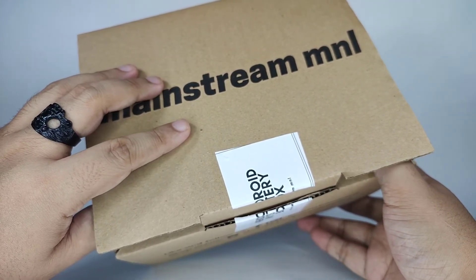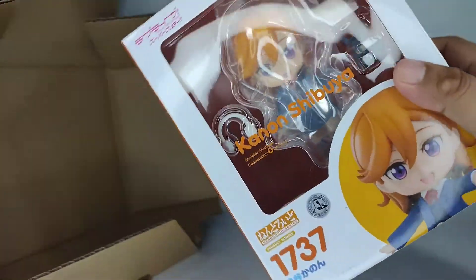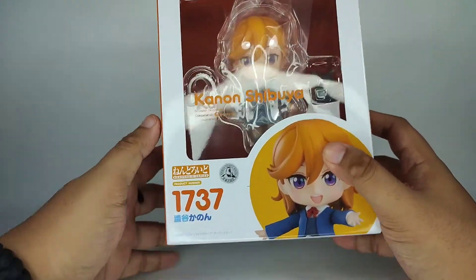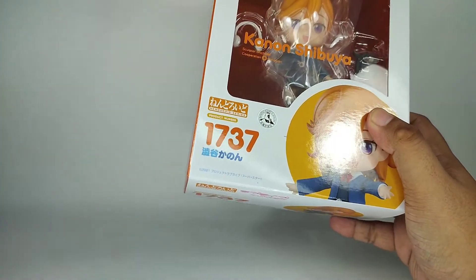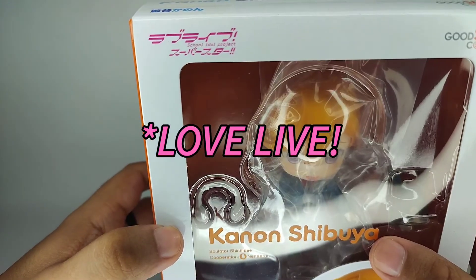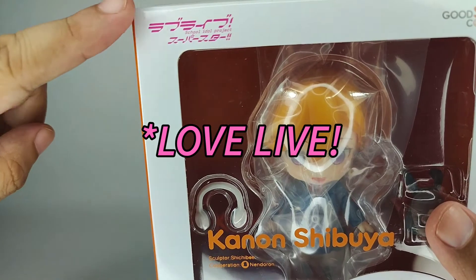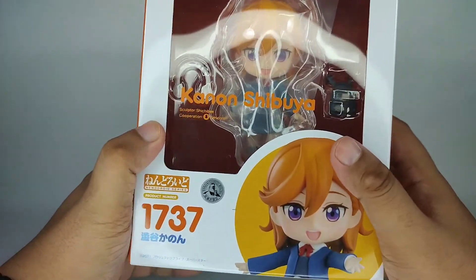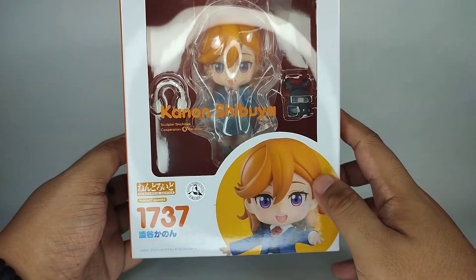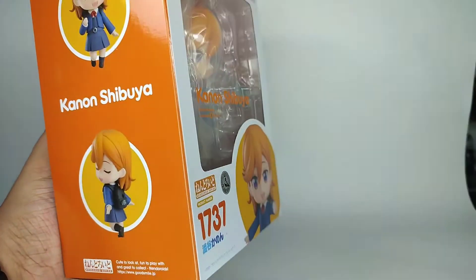Let's open it — three, two... Okay, I think I just jinxed it. Who is this? Canon Shibuya. So this is what we got. Which anime is this from? School Idol Project? I don't know who this character is or the anime, but I'm thinking we didn't get lucky.